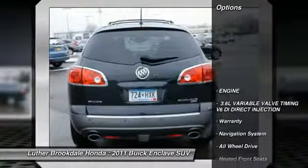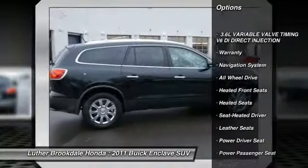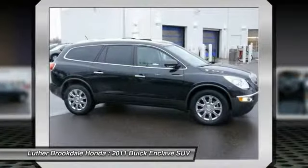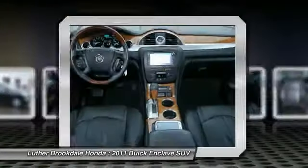Here are some of this vehicle's great options: heated seats, anti-lock braking system, power passenger seat, traction control, XM satellite radio, third row seat, quad seating, all wheel drive, navigation system, air conditioning front.